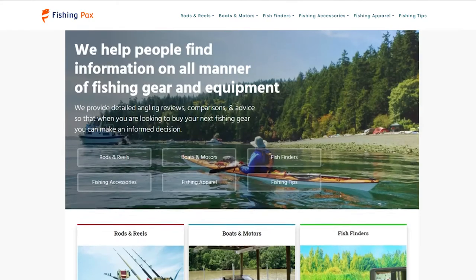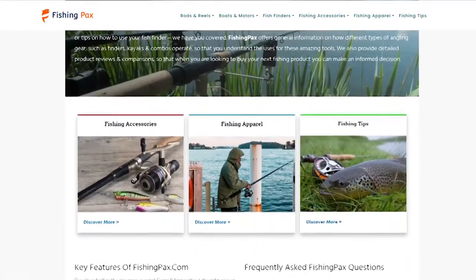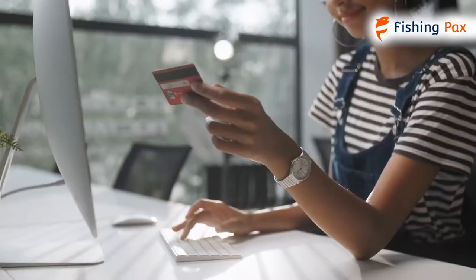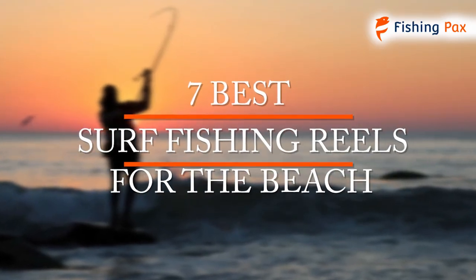Welcome to Fishingpacks.com. Our website and YouTube channel review a variety of products and recommend only the best fishing brands. We spend hours researching the top models in each category so that you can purchase with confidence. In this video, we focus on the 7 best surf fishing reels for the beach.